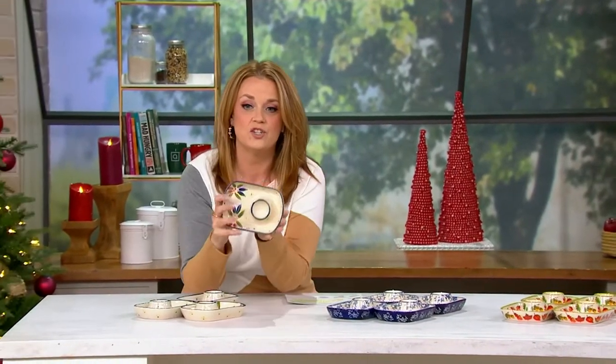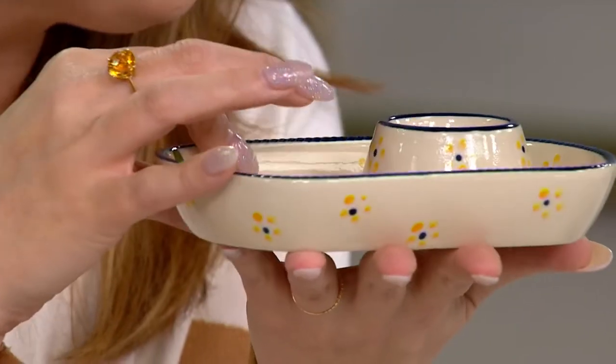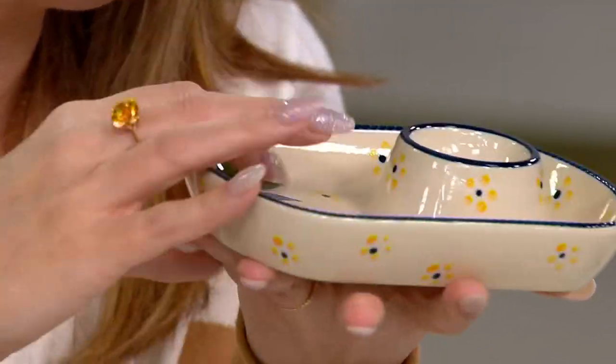Right now we're going to dive into the Snack Caddy. I saw these backstage at QVC recently and squealed because I think these are so cute. They are back in stock — 6,000 have already been ordered. This is the Snack Caddy, and it's about 6.9 inches by 4.6 inches by about 1.6 inches deep.